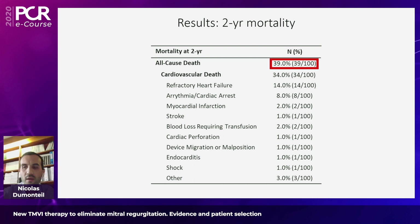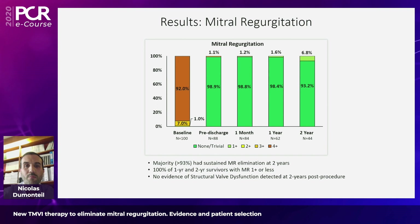At two years, all-cause death is 39%, mainly explained by cardiovascular mortality caused primarily by heart failure — remembering that in this study we treated severe functional MR mainly with poor LV function. The second driver of late mortality was arrhythmia or cardiac arrest. What is really important and noticeable is the efficacy of this device to reduce mitral regurgitation, as seen here on this graph, with a sustained effect at two years comparable to discharge and one-year follow-up, with almost all patients having no more than 1+ residual MR.